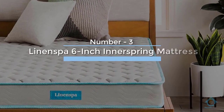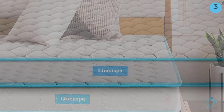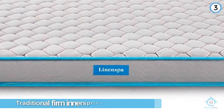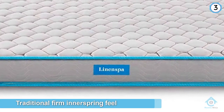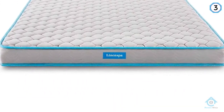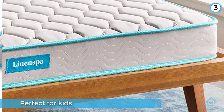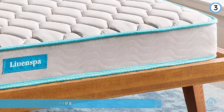Number three: Linen Spa 6-inch innerspring mattress. The Linen Spa 6-inch mattress offers a traditional firm innerspring feel and a low profile that's perfect for kids. The polyester fabric cover is quilted for improved comfort and it's also fire resistant.